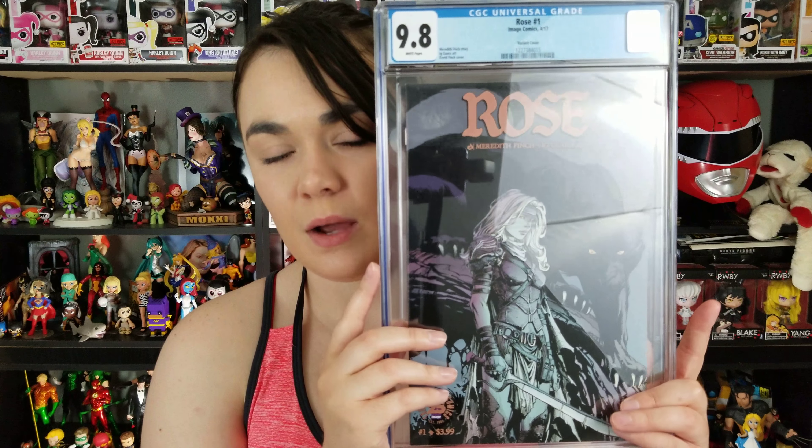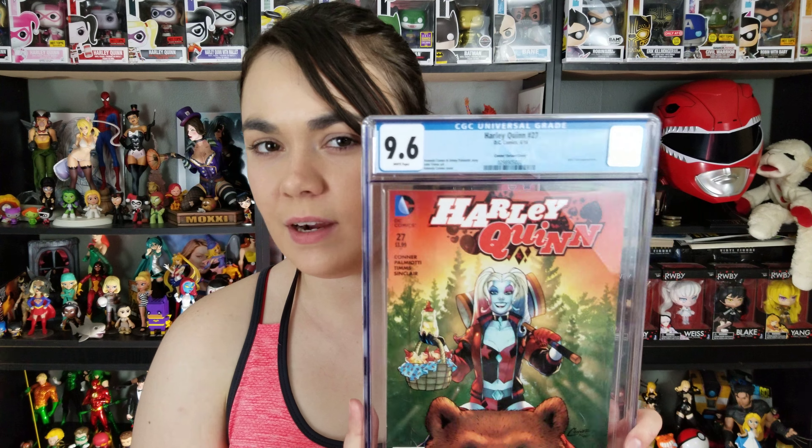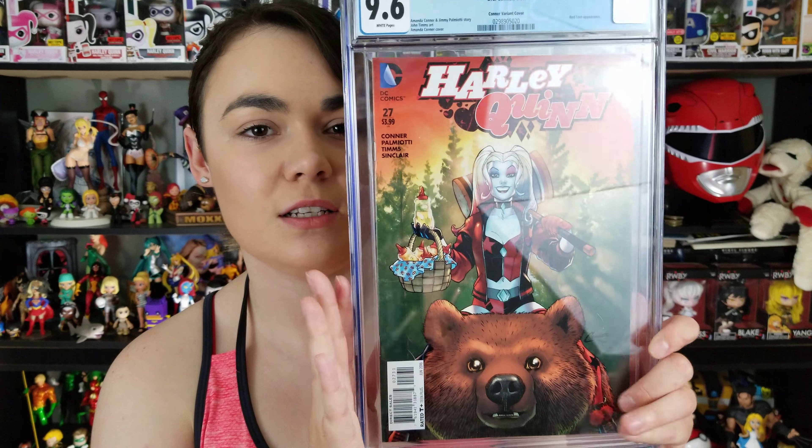Next, this is one of my favorite variant covers from last year — Rose Issue 1, the David Finch variant. It's a 9.8. Really amazing, I love it. This is a really solid read if you're looking for a good Image book to get into. I would definitely suggest this — really similar to Reborn, if you were a fan of that, with a really solid, strong female lead. Really awesome cover.